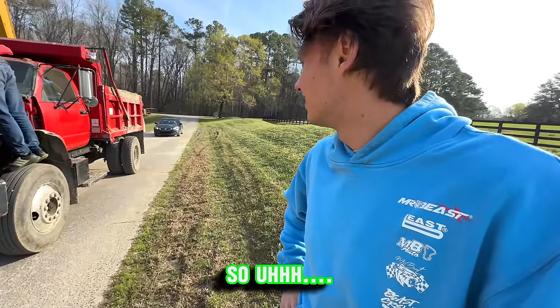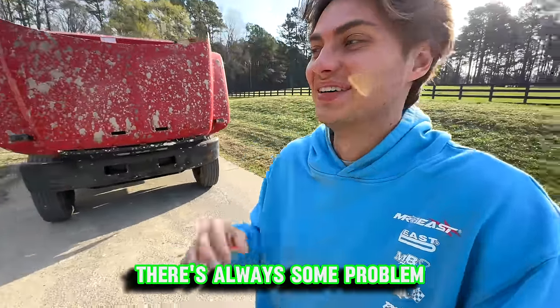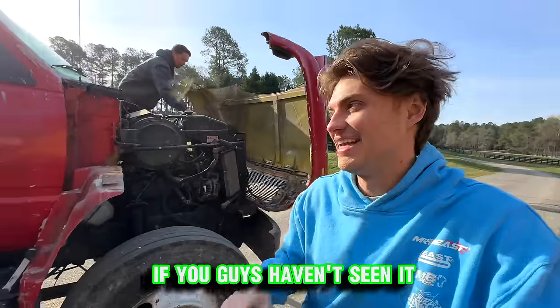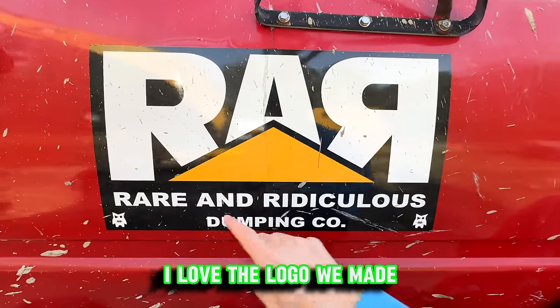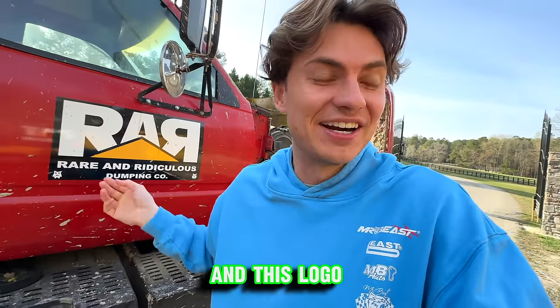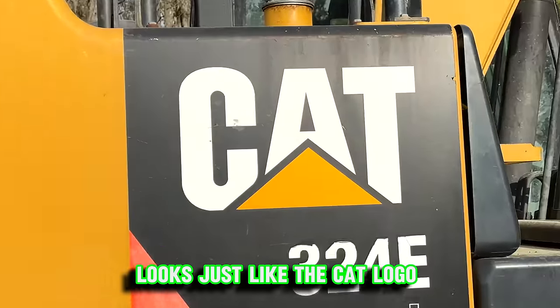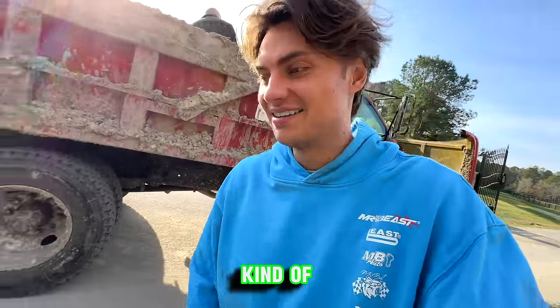You're going to want to be able to stop. I feel like every time I come out here to get work done there's always some problem — I swear it's insane. If you guys haven't seen it, this is the Team RAR dump truck. I love the logo we've made — Rare and Ridiculous Dumping Co — because that's what this thing does, and this logo looks just like the CAT logo except it's RAR. It's like a Team RAR CAT collab.